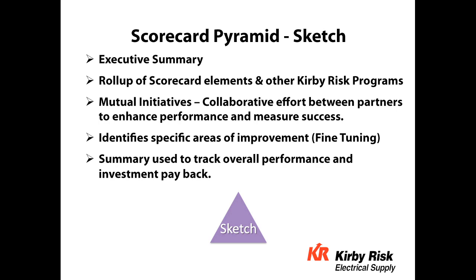The last area is the sketch, which is an executive-level summary. It rolls up the scorecard elements — business alignment, financial, and all programs we participate in together, including mutual initiatives. Some examples would be web store content, how we're participating together to get attributed data and images, BMI performance, new product launches, and things of that nature.